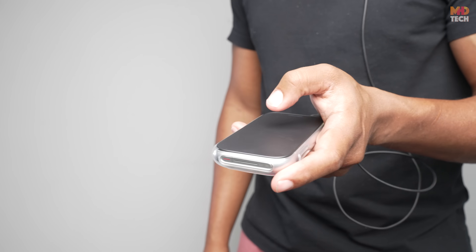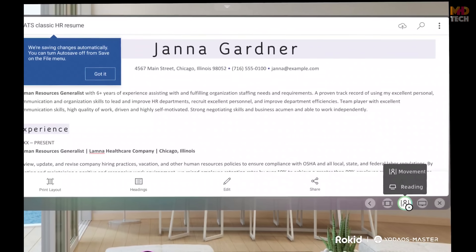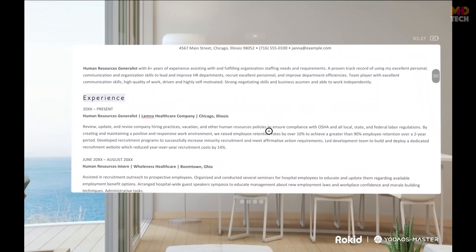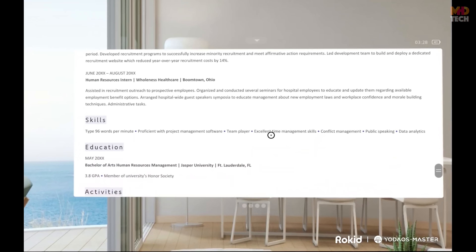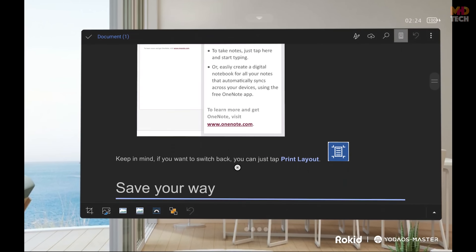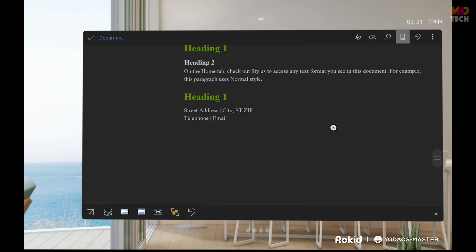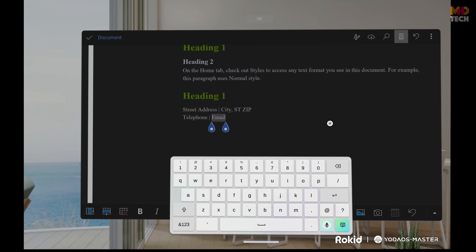Modes and controls. Switching between usage modes is intuitive, with controls placed for quick access. Reading mode brings long-form text, documents, and articles into sharp close focus, reducing eye fatigue and making on-the-go reading feel natural. It optimizes color temperature, contrast, and sharpness, narrows the field of view to reduce distractions, and keeps text stable even with slight head movement. It also works well with triple window layouts for multitasking, like reading in one window while referencing notes in another.